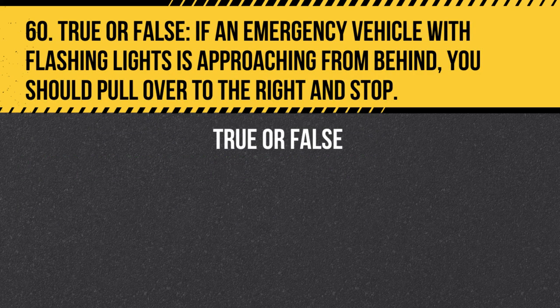Question 60. True or false. If an emergency vehicle with flashing lights is approaching from behind, you should pull over to the right and stop. Answer: True. If an emergency vehicle with flashing lights is approaching from behind, you should pull over to the right and stop, allowing the emergency vehicle to pass. Do not block intersections or driveways.